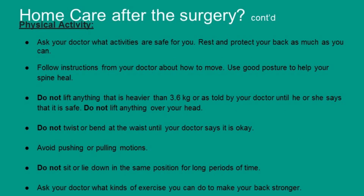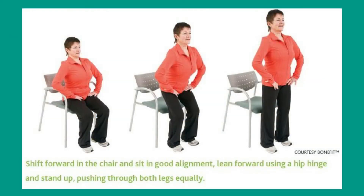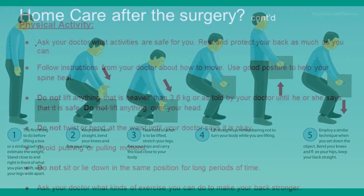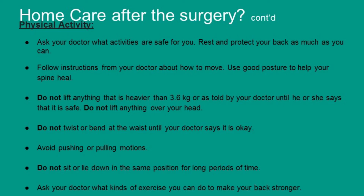Physical activity: ask your doctor what activities are safe for you, because you need to rest and protect your back as much as you can. Follow instructions from your doctor about how to move. Use good posture to help your spine heal. Do not lift anything heavier than 4kg, and do not lift anything over your head. Do not twist or bend at the waist until your doctor says it's okay. Avoid any pushing or pulling motions, and do not sit or lie in the same position for long periods of time.